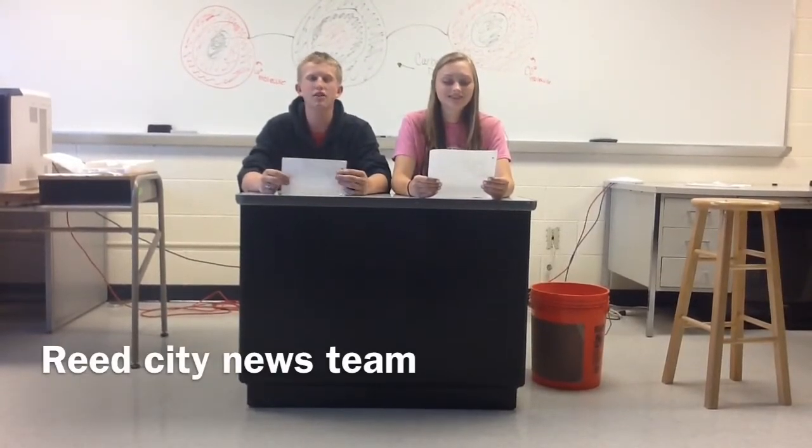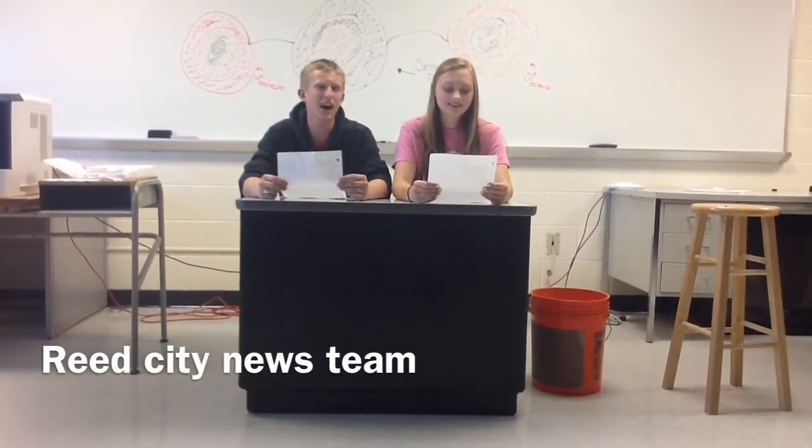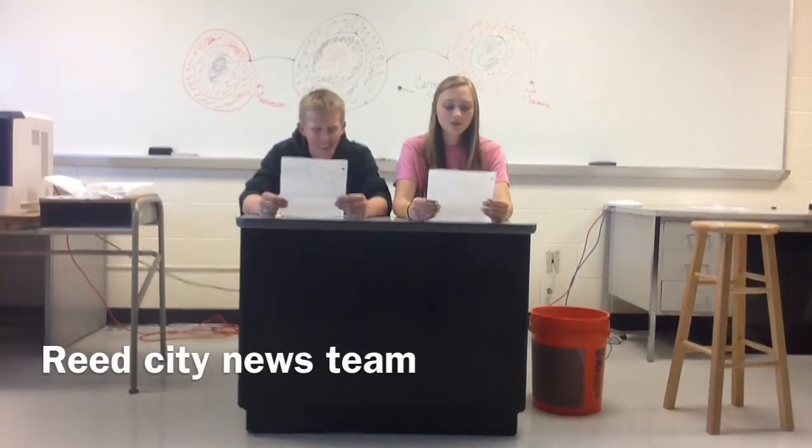This is the Reed City News Team, brought to you by our camera crew, John Castor and Sarah Spodowski. Today, Seth Belts and Michaela Robe will be informing you on how to reduce carbon dioxide in your atmosphere.